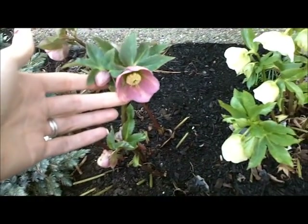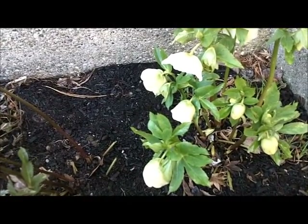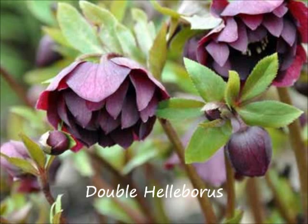This is definitely one of my top picks — I just think they're gorgeous and love that they're one of the first things to show that spring is on its way.